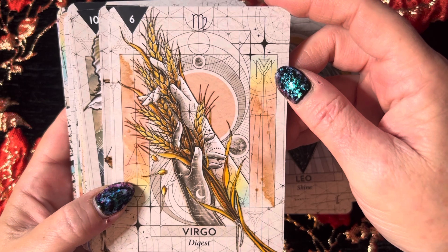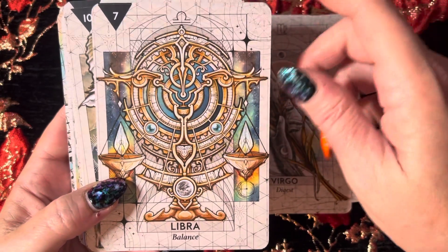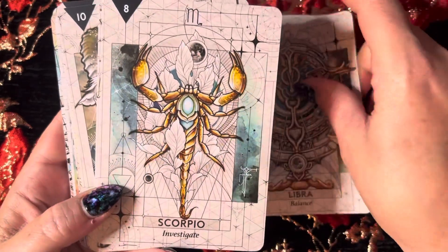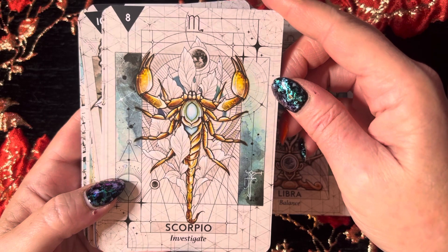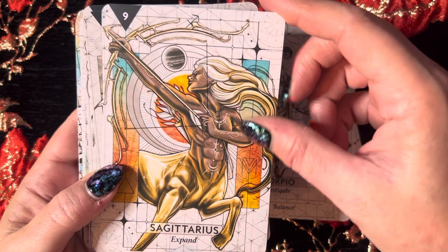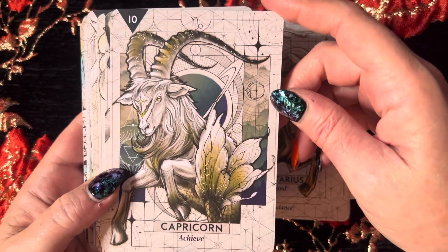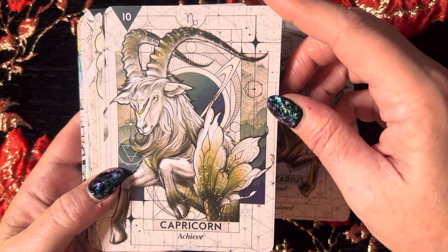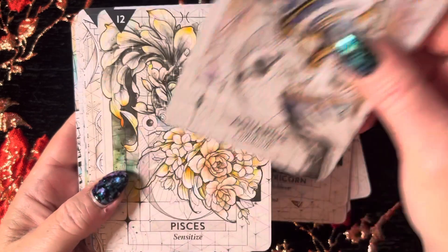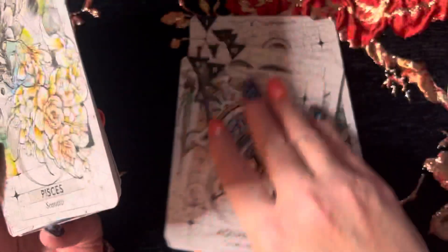Virgo — Digest. That's interesting. Libra — Balance. That's beautiful. Scorpio — Investigate. Sagittarius — Expand. That's beautiful too. It's always the Leo that's just not quite right. Capricorn — that's my Rising — Achieve. That's beautiful. Aquarius — Collaborate. Pisces — Sensitize. That's beautiful too. It's only the Leo that I don't like.